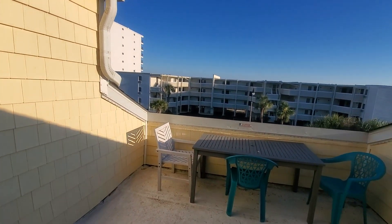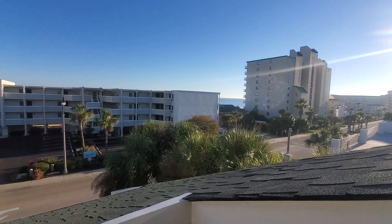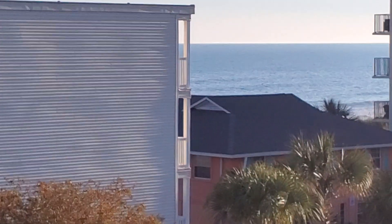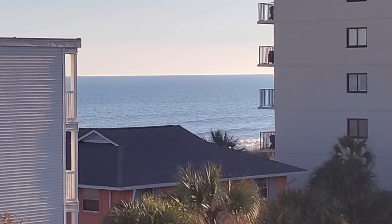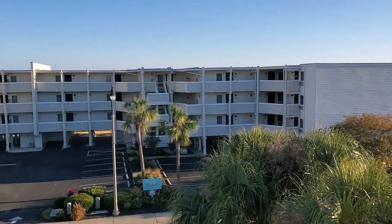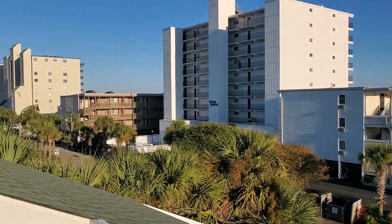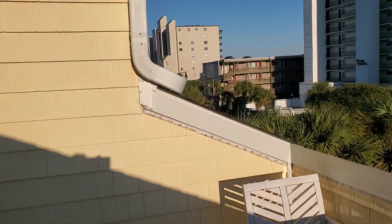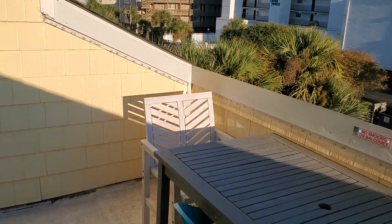You have a sliding glass door here that takes you out to the balcony. I spy the ocean — there it is! Ocean views right here. This is a good-sized balcony, so you can enjoy your coffee or tea out here in the morning, reading the paper.